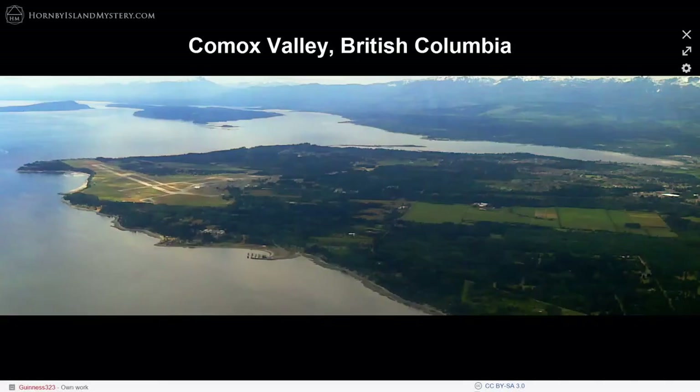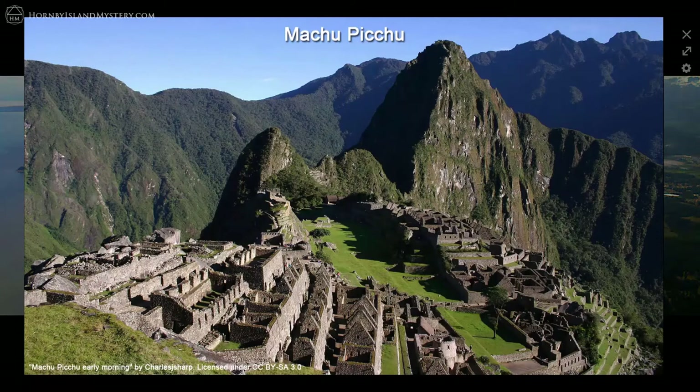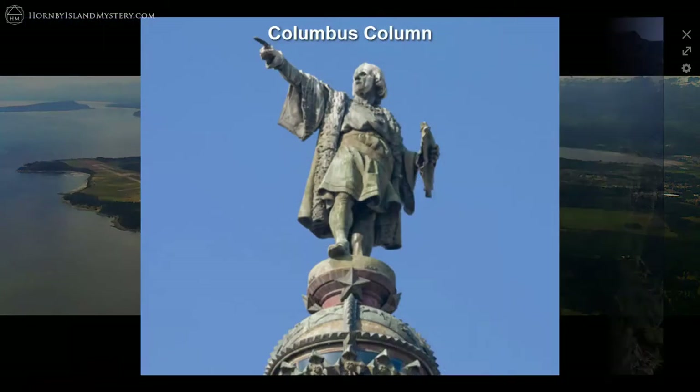This first video of this series introduces the geometry in the bedrock of the Comox Valley, British Columbia, and how it is connected by geomancy to the sacred megalithic site of Machu Picchu and to the New World Monument, Christopher Columbus Column in Barcelona, Spain.